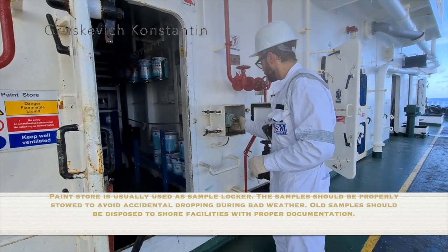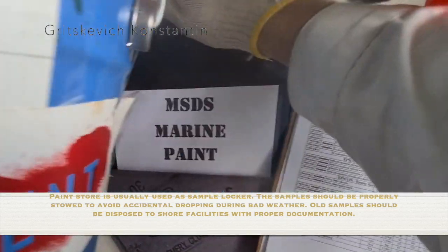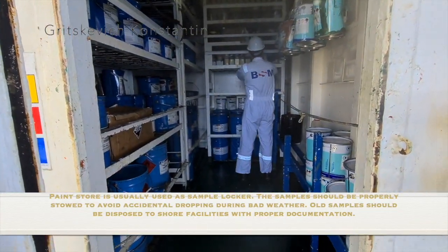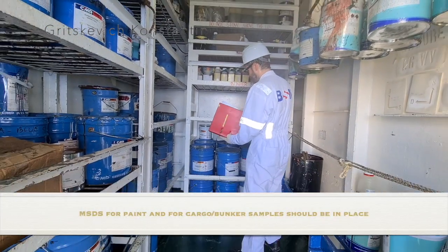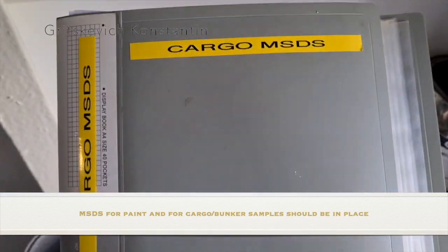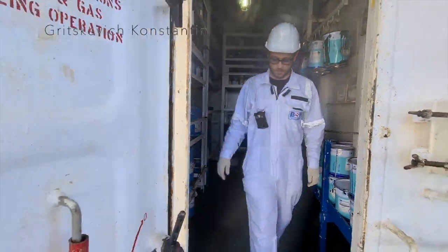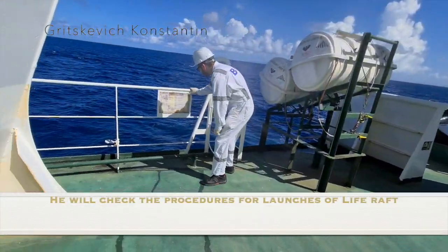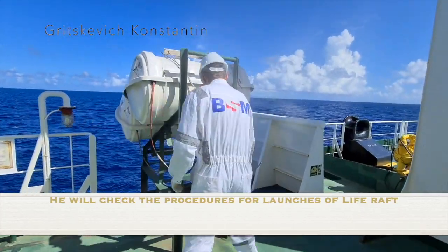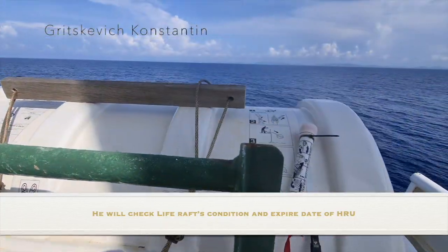The main store is usually used as a sample locker. The samples should be properly stored to avoid accidental dropping during heavy weather. All samples should be disposed of at shore facilities with proper documentation. Material safety data sheets for paint and cargo/bunker samples should be in place. He will check the procedures for launching of the life raft. He will check the life raft condition and expiry date of the hydrostatic release unit.